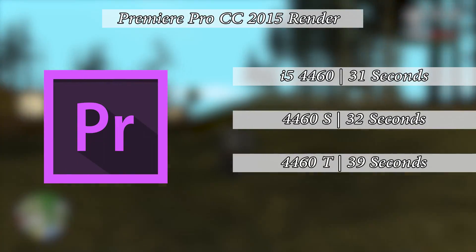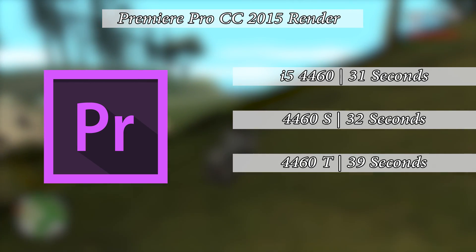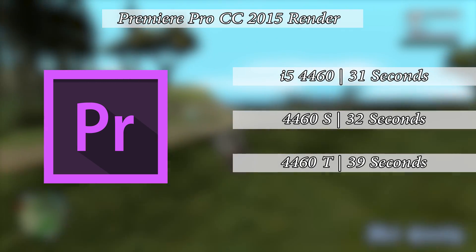The 4460 also rendered a 37-clip full HD 60fps file a little quicker: 31 seconds with the standard 4460, 32 seconds with the S, and 39 seconds with the T.